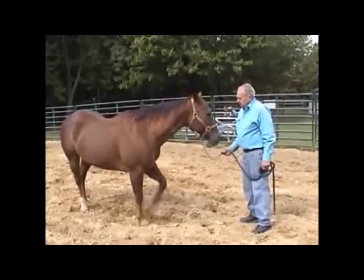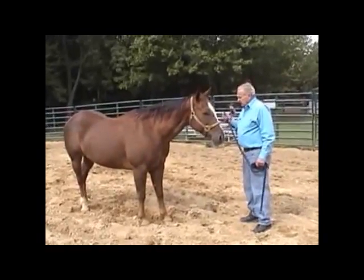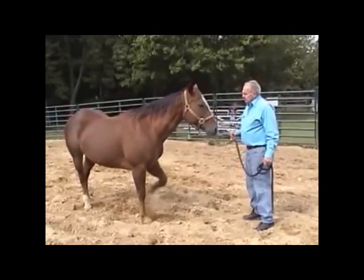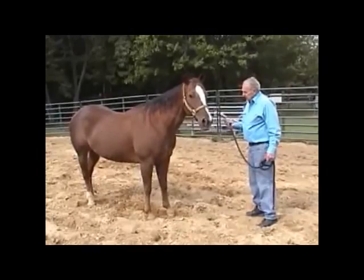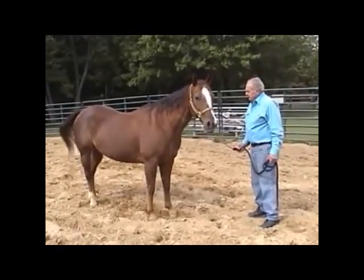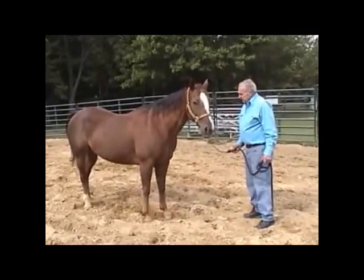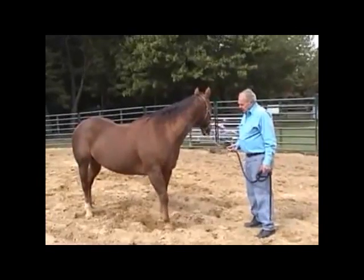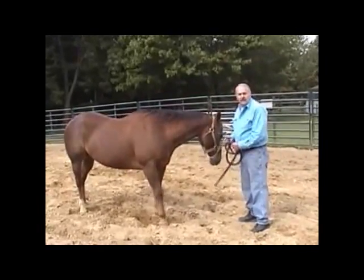About three months ago, with our veterinarian, we began to discuss ways in which — now that she was pregnant again — we might be able to get her in the best condition possible. The idea of this newer type laser equipment was suggested and we decided to try it.